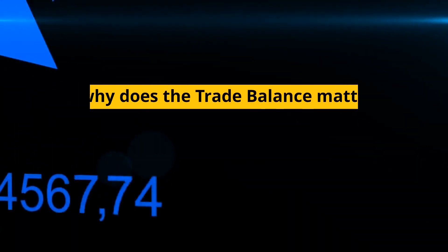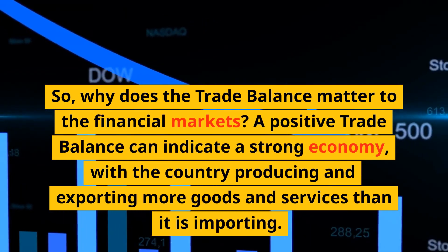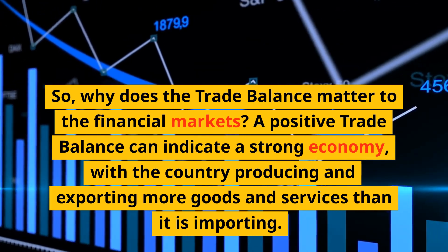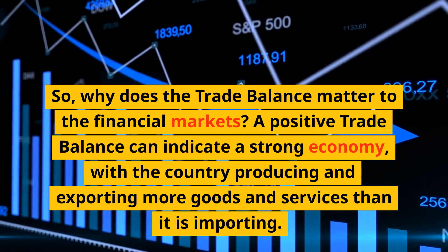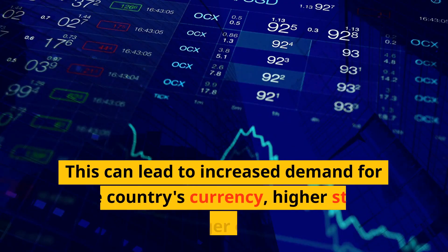So why does the trade balance matter to the financial markets? A positive trade balance can indicate a strong economy, with the country producing and exporting more goods and services than it is importing. This can lead to increased demand for the country's currency, higher stock prices, and stronger economic growth.